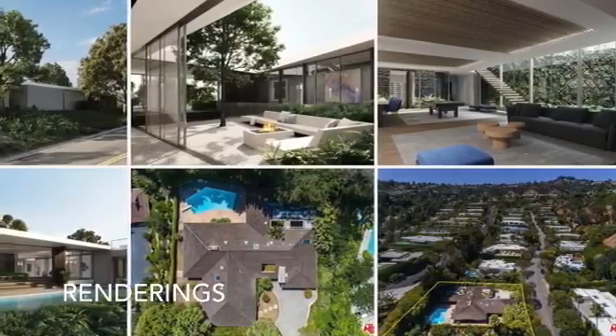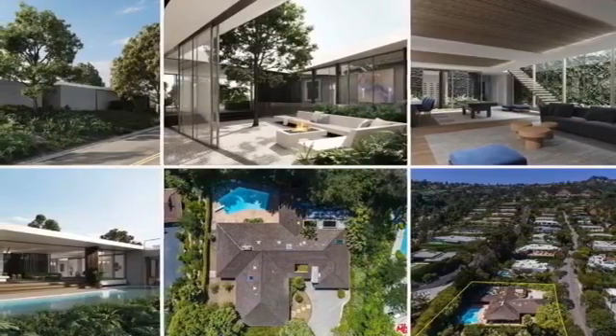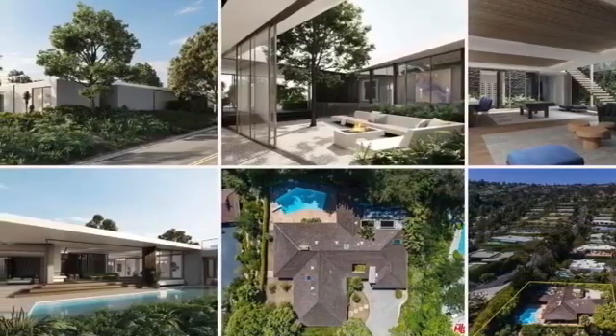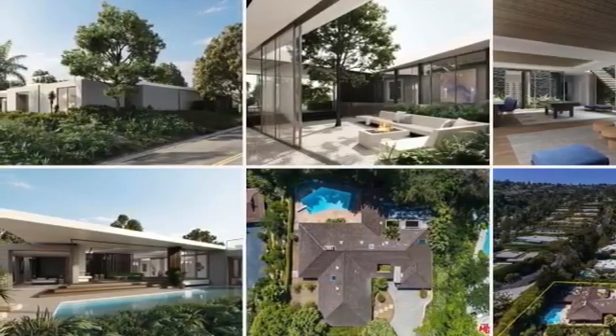The first property is at 1011 North Hill Crest Road. This one is in Truesdale, listed at $8.7 million. It's a four-bedroom, four-bathroom property, and it's part of a bankruptcy sale, so really good for investors.